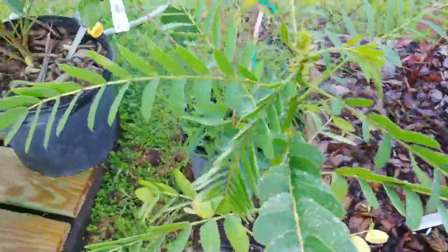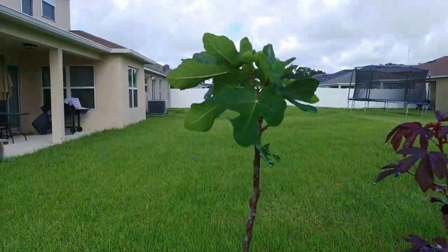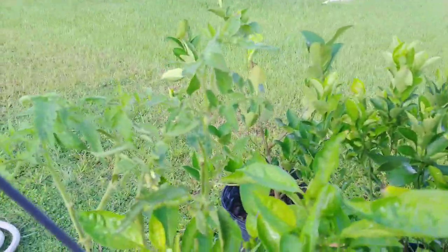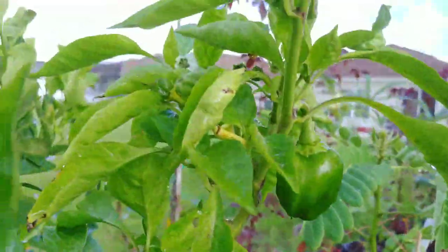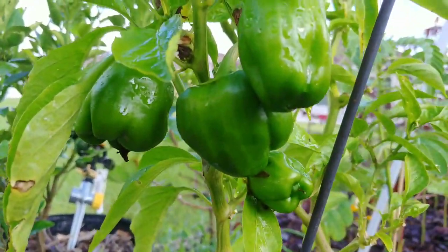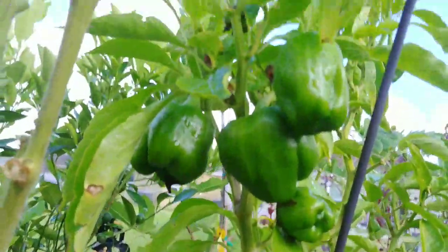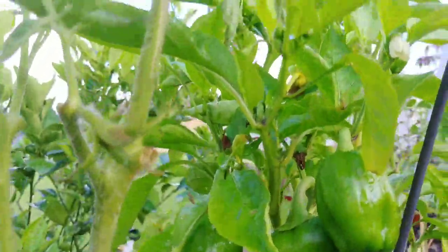Here's the popcorn cassia. My fig tree. These bell peppers — I have the most I've ever grown on this plant here. I got four over here. I'm starting to wonder if I should have removed the flowers so they didn't grow that close together, but we'll see what happens. I have more flowers growing on it too.